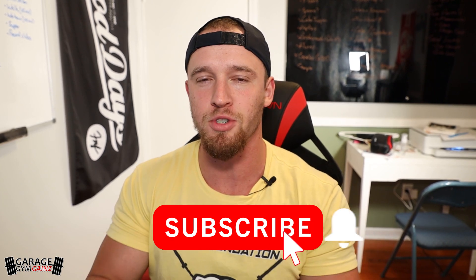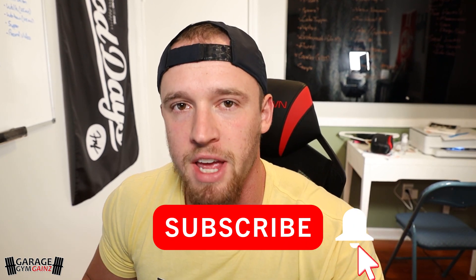What's up everybody, welcome back to Garage Gym Gains, the home of pretty much everything home gym related. If you have a home gym and you haven't already subscribed, please hit that subscribe button - it helps out the channel a bunch. We're almost to 3,000 subscribers, which is exciting.